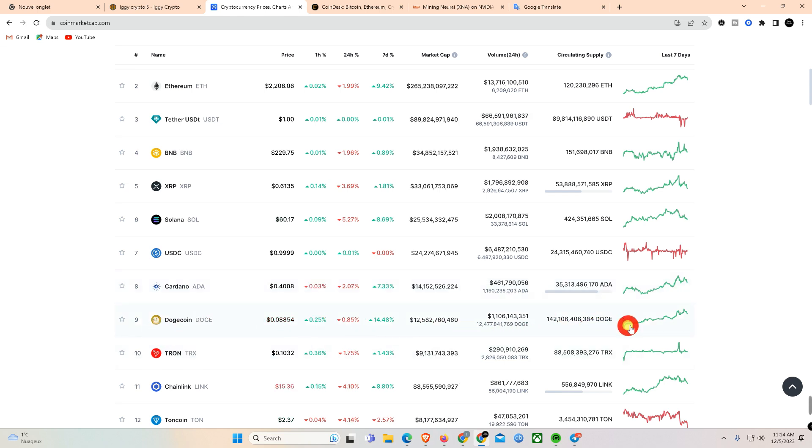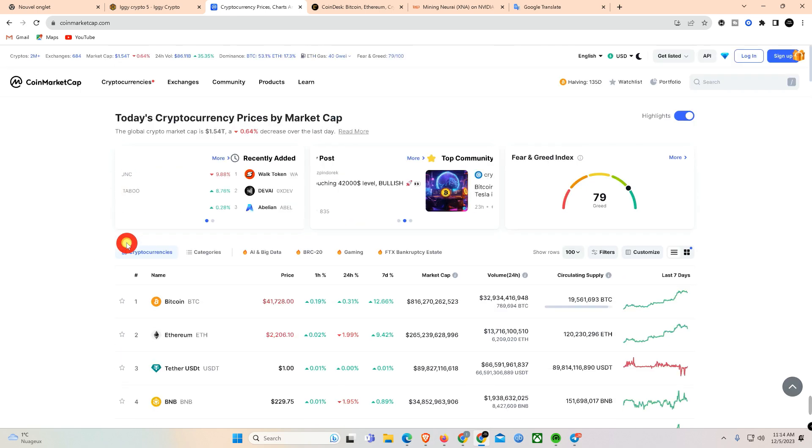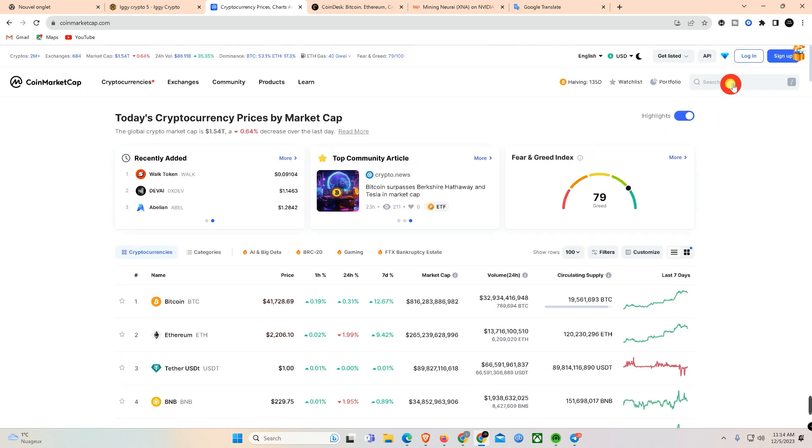I hope you are not bored, but now is the time when coins are collected and sold afterwards in the bull market. The bull market has approached and has already started, but the real one is getting ready after the halving in 2024.